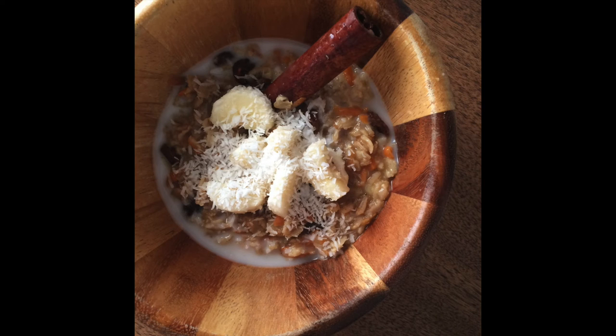My daughter loves oatmeal in the morning, and so do I, but sometimes I want a fruit or vegetable along with it. This is what I call carrot cake oatmeal: I make oatmeal with coconut milk and a little molasses, grate a carrot into it, throw in a bunch of raisins, and add autumnal spices like cinnamon, ginger, and clove. Then I chop a banana and put some unsweetened coconut on top.